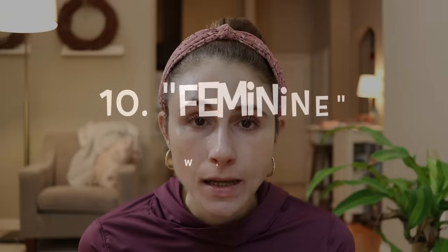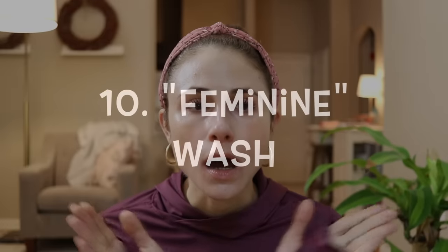Product number ten is something I would never in my entire life buy, never have bought, never will buy, and strongly encourage you ladies not to buy — and that is feminine washes. These are horrible. They alter the pH downstairs, make you predisposed to yeast infections and bacterial infections, and can cause a lot of irritation. The female genital tract is a self-cleaning device — you don't need to deodorize it, perfume it, or anything like that.